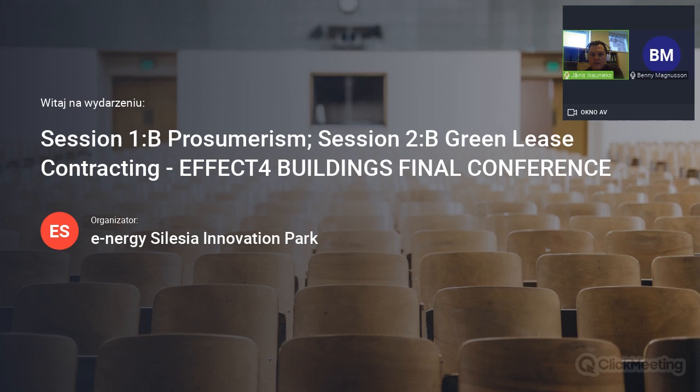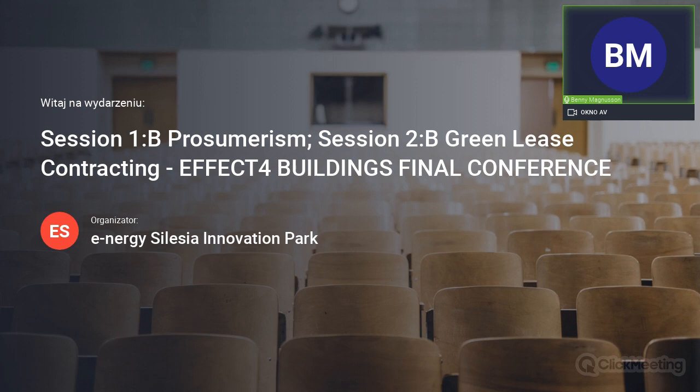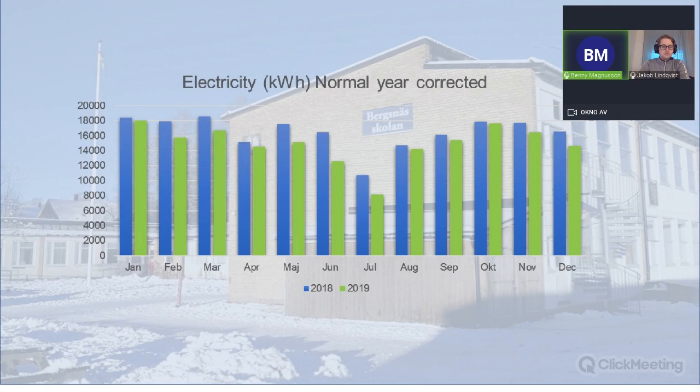Thank you so much. I'm going to leave the floor to one of our cases that have been working in schools with this — Jakob Lindqvist from the municipality of Avesta, Gamla Byn, who is going to speak about their experience with the Green Lease contract.